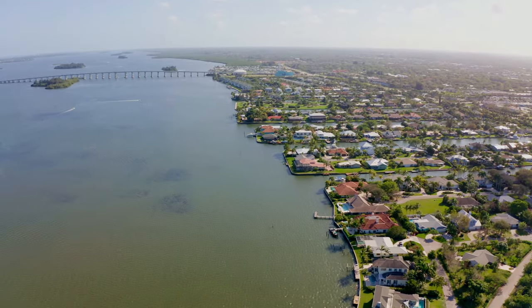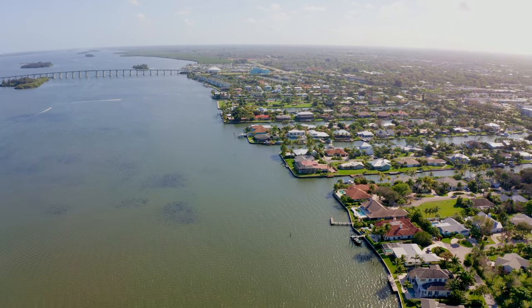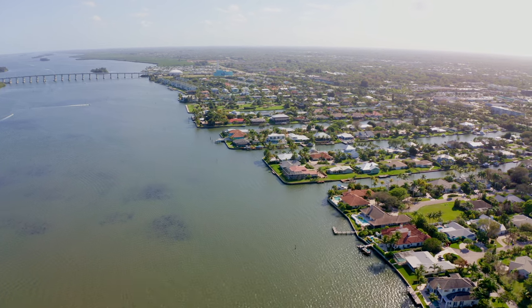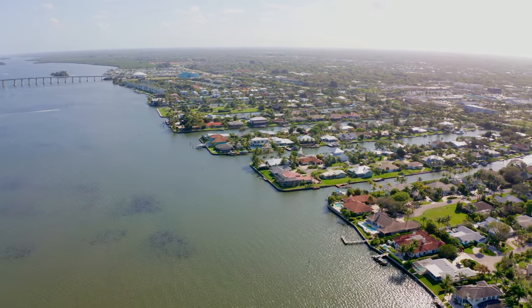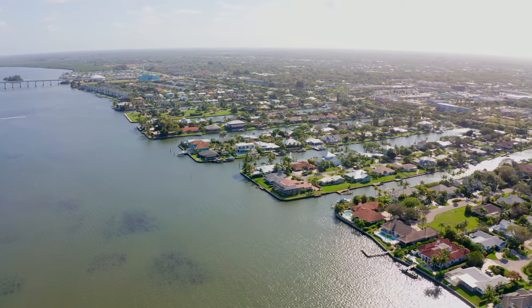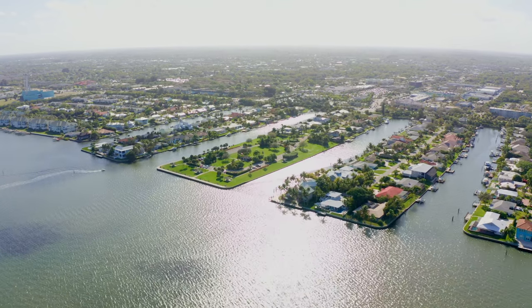The Fingers is its local name — its official name is Vero Isles. Vero Isles is in East Vero Beach and hugs the Indian River Lagoon. Almost every home in Vero Isles is on a waterfront lot. They've got a couple of little canals carved in, and from an aerial view it looks like a hand with fingers sticking out.